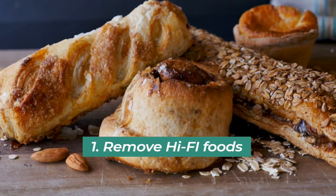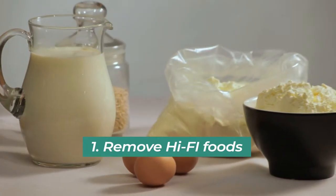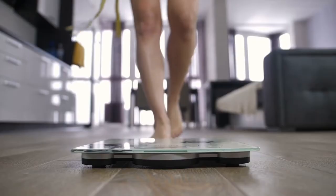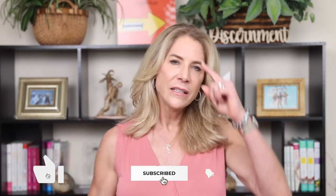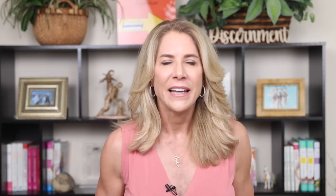Number one, you've got to remove the high-five foods — these are high food intolerance foods. If you're stepping on the scale every day, which I highly recommend, you go out to eat, come back, and the next day you're like, what the heck? My weight's up three to four pounds. You know that you didn't gain three to four pounds overnight. That overnight weight gain — it's not fat gain, it's inflammation. And when you look at that, it's probably due to a food intolerance.